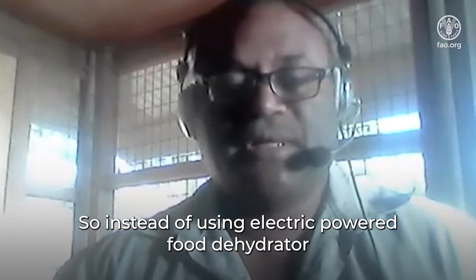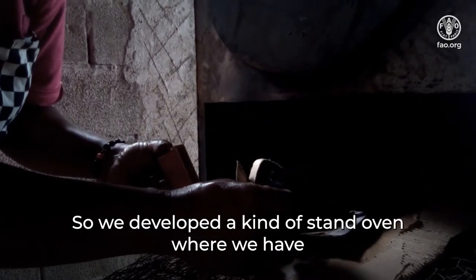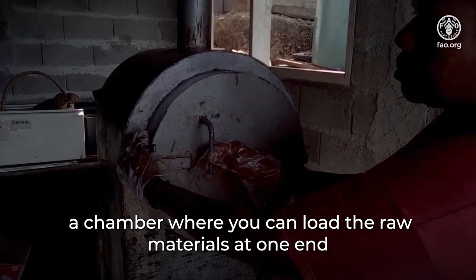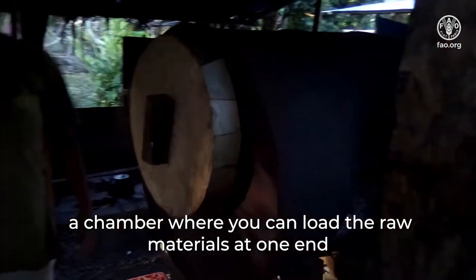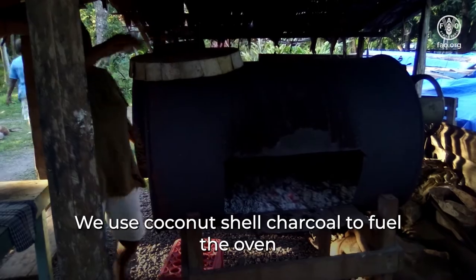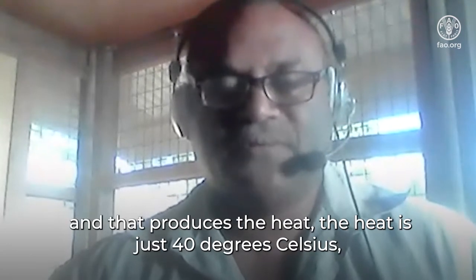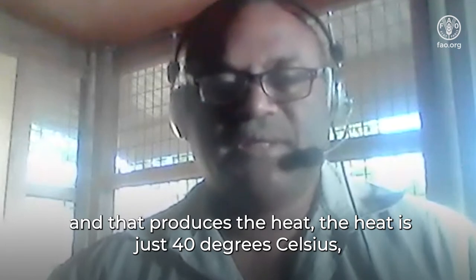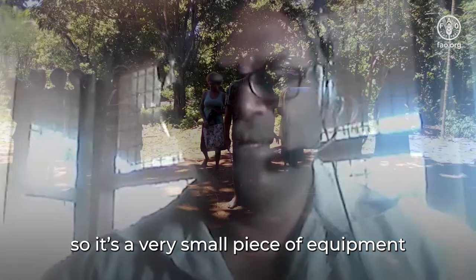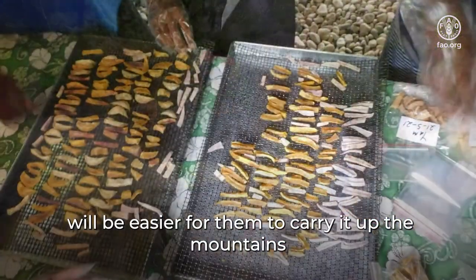Instead of using an electric-powered food dehydrator, we use fire. We developed a kind of stand oven where we have a chamber where you can load the raw materials at one end, and at the back of the chamber is a firebox where we use coconut shell charcoal to fuel the oven, and that produces heat. The heat is just 40 degrees Celsius. It's a very small piece of equipment and very handy to move around, because people in the highlands will find it easier to carry it up the mountains and bring it over to the villages.